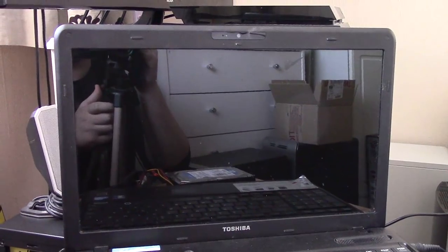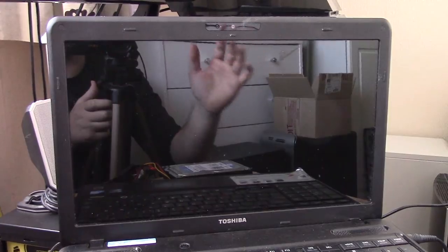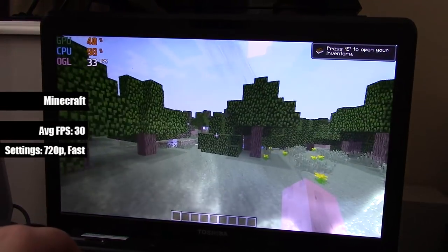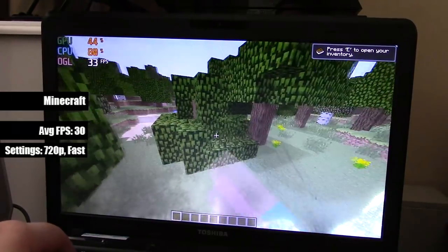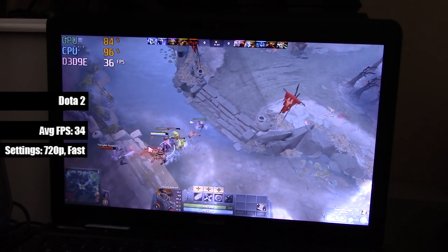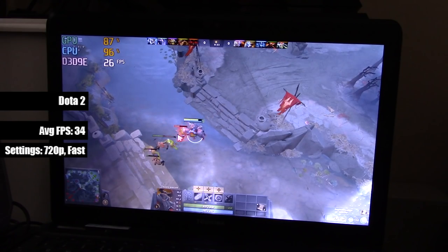After letting it cool for an hour, it was time to try again, this time focusing more on what the system can play as opposed to what it can't. Minecraft, with the fastest settings, ran a treat, with some of the advanced options reduced and the render distance set to 6 chunks. Dota 2 also ran ok with a few dips here and there, but nothing that put me off playing a whole match on this now increasingly loud laptop.